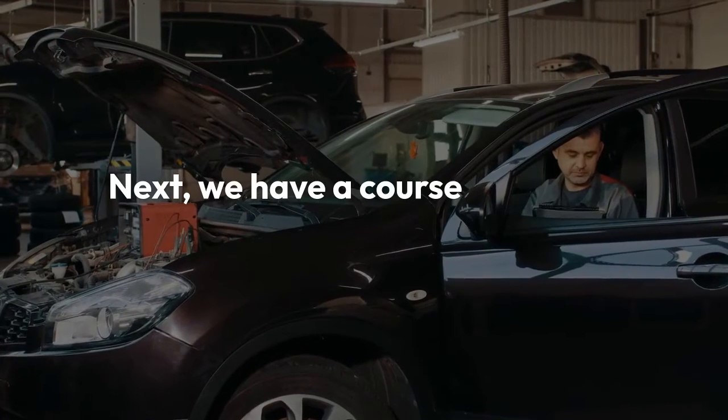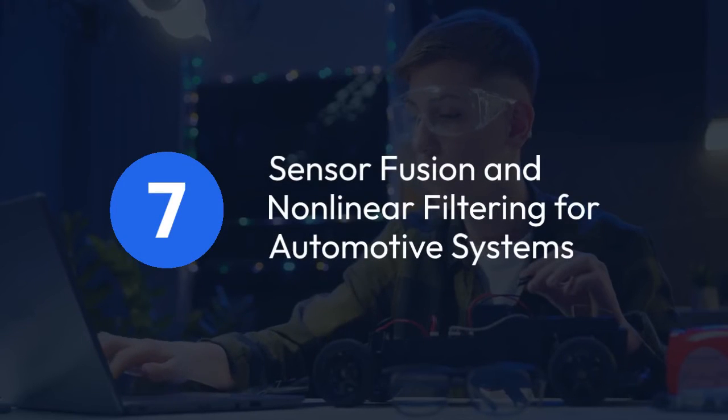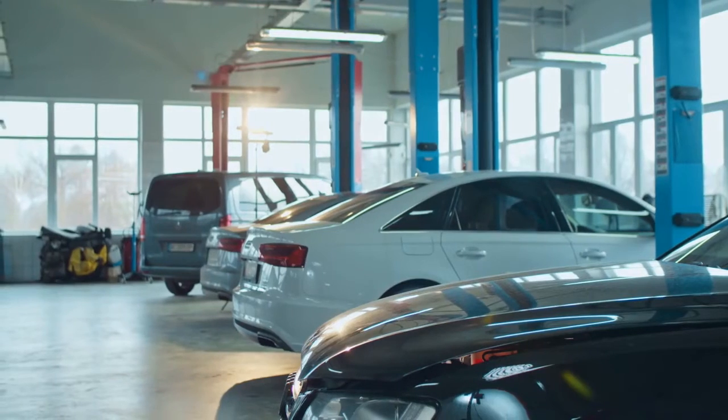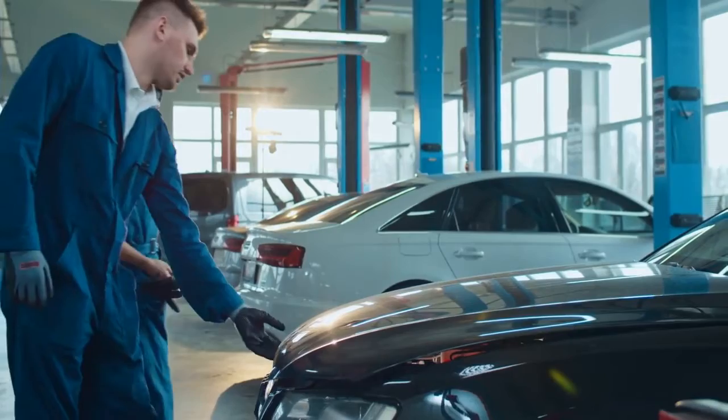7. Sensor Fusion and Non-Linear Filtering for Automotive Systems. Master Bayesian statistics and recursive estimation using various sensors in this detailed course.